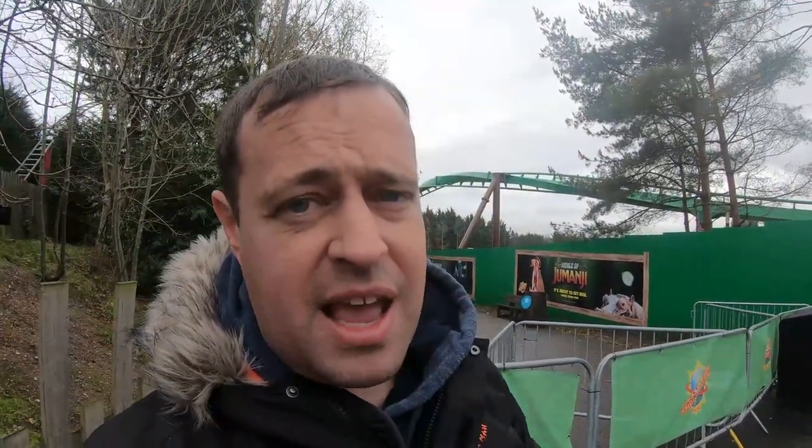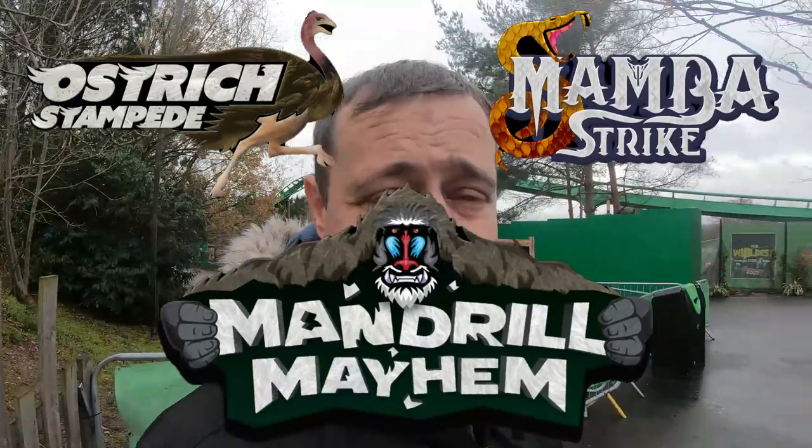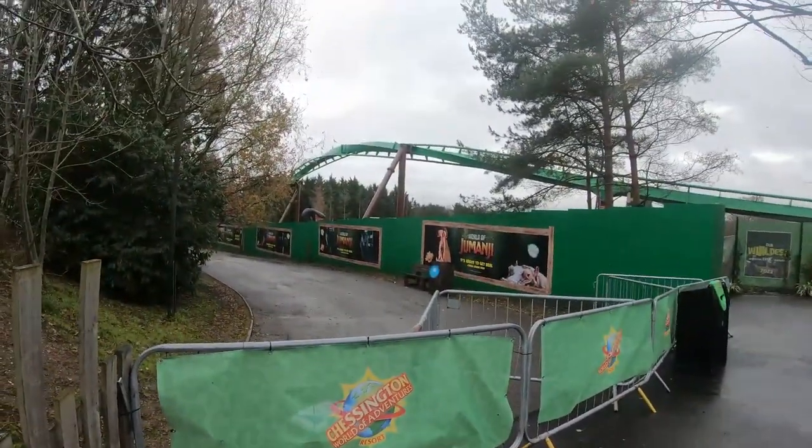We end 2022 here at Chessington World of Adventures with a World of Jumanji update, getting to see the completed track layout. It does go a little bit taller than expected and some of the turns seem really interesting. The park haven't released names yet however they have filed for trademarks - we're looking at Ostrich Stampede for the SBF jumper ride, Mamba Strike for the snake Miami theme ride, and Mandrill Mayhem for the roller coaster. A lot of these are pictured on the advertising and the original World of Jumanji press release.